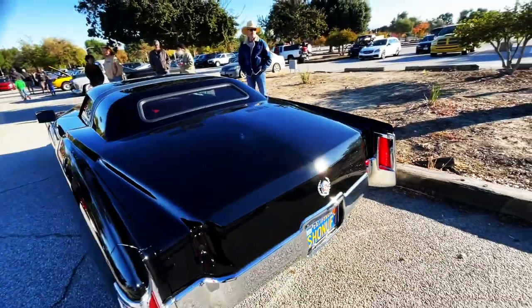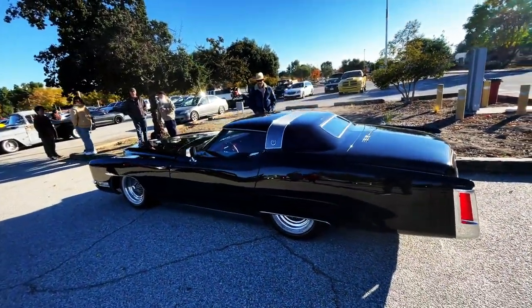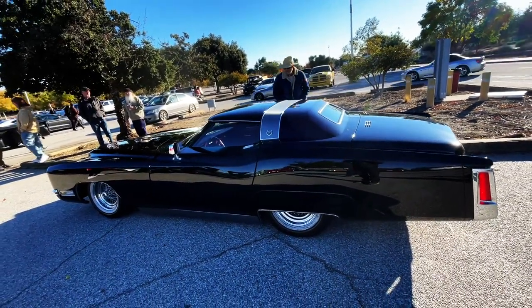What do you guys think of this? It's super windy here. We're at Supercar Sunday, but this is the first one. Crazy. I'll take it.